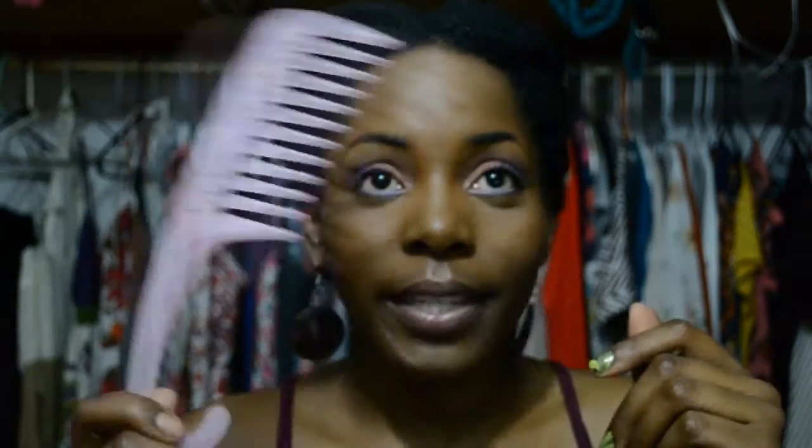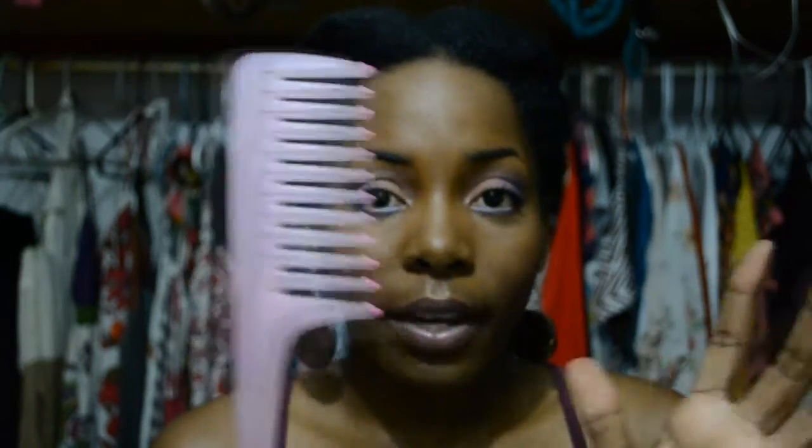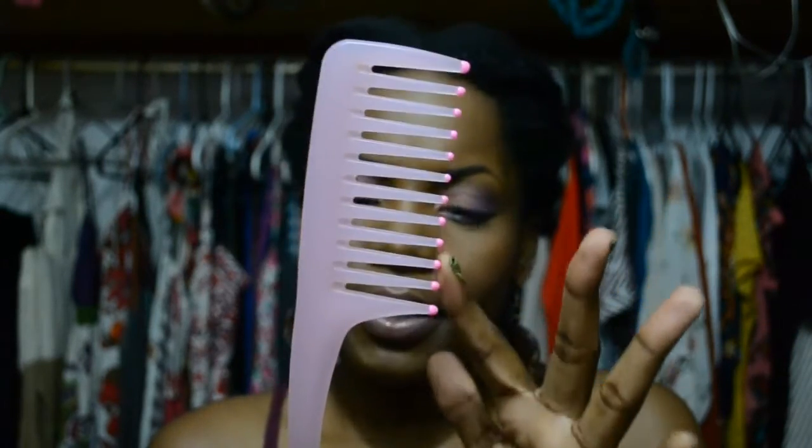A wide-tooth comb — I really don't use anything else when I detangle. I use a brush maybe for my edges sometimes, but this is for detangling with conditioner in. It doesn't tug on my hair or pull it out. This is a must-have for all naturals. The thin, fine combs pull your hair out. Especially for my hair where my coils are really, really tight, I need something that is wide.